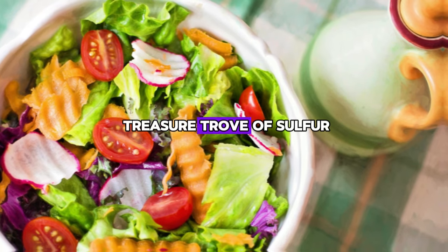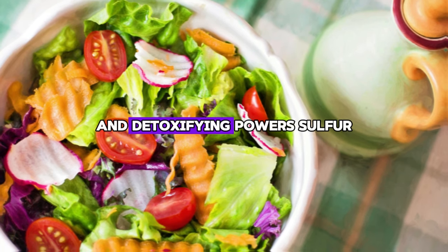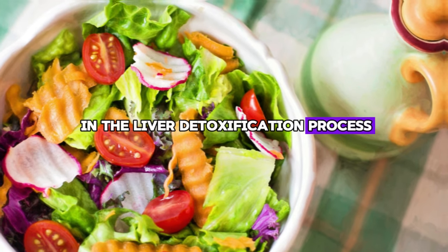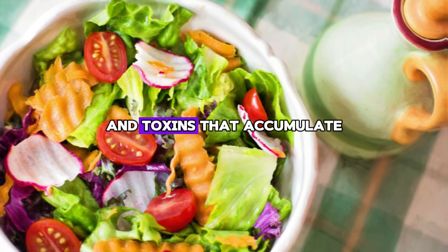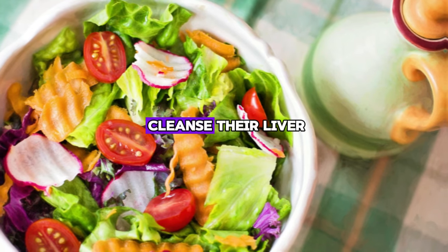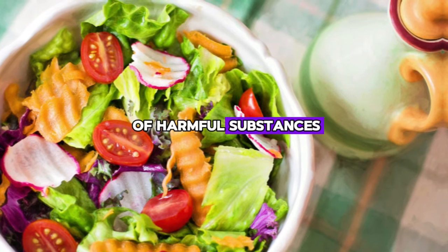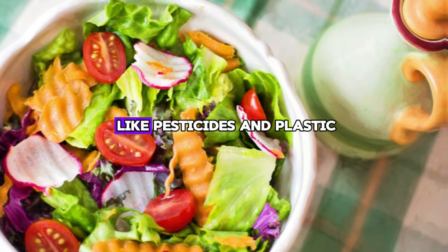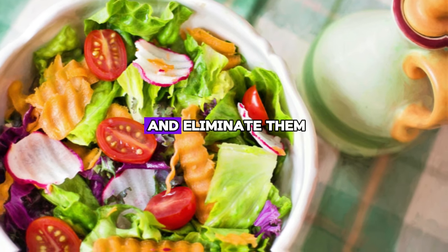These vegetables are a treasure trove of sulfur compounds, which is the secret behind their pungent aroma and detoxifying powers. Sulfur is a key factor in the liver detoxification process. Think of it as a natural detergent that tirelessly breaks down the fats and toxins that accumulate in the liver. This process is very important for anyone looking to cleanse their liver, as it helps break down and eliminate a variety of harmful substances — from everyday pleasures like caffeine and alcohol to less obvious culprits like pesticides and plastics. These sulfur-rich vegetables help neutralize and eliminate them.